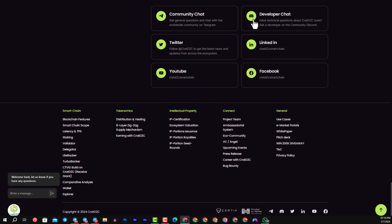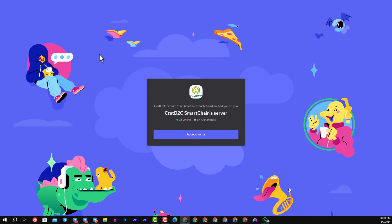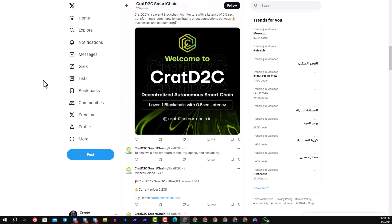They have a YouTube channel where they explain every detail. They have more than 32,000 members on the Telegram group, more than 3,000 members on Discord, and more than 54,000 followers on Twitter. You can follow them for more information that they will drop in the future.